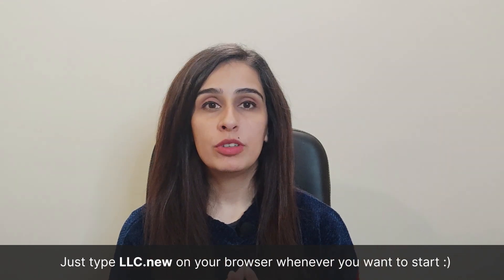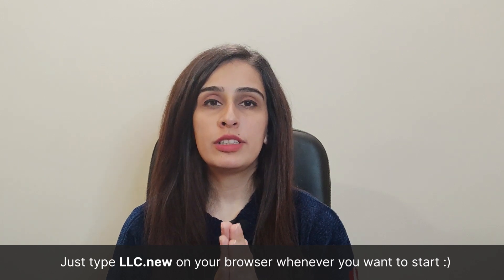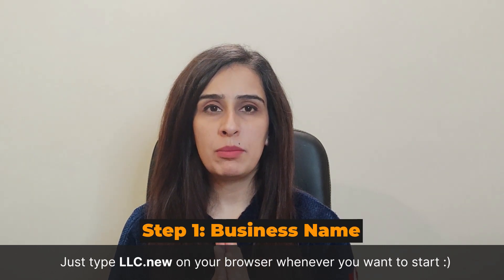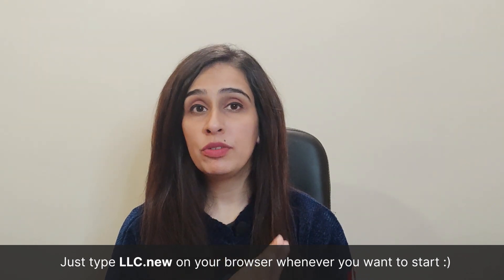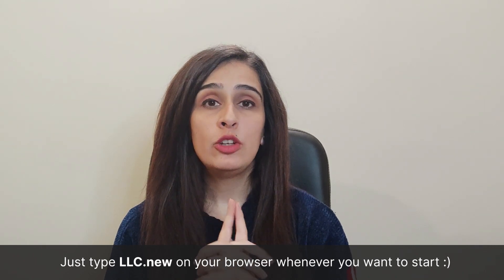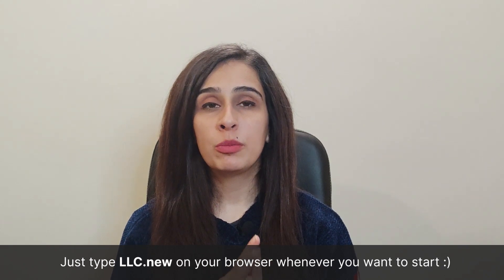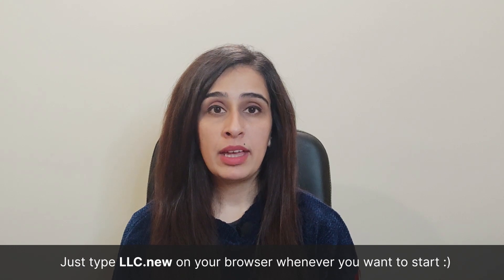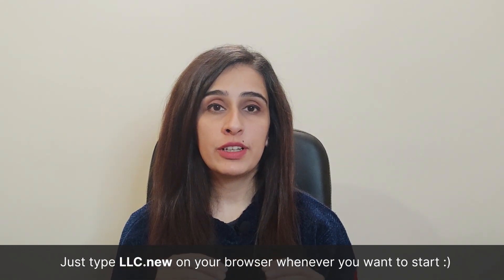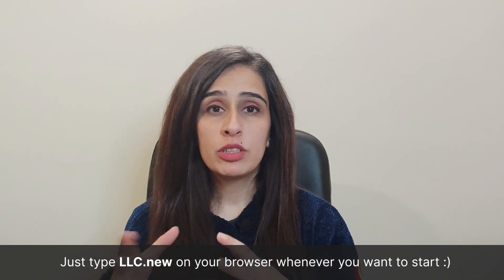The very first step for your LLC in Maryland is choosing the business name. The name should be easy to remember, available in the state, and follow the LLC naming guidelines, which you can find at startmyllc.io. Specific requirements include: your business name must be available and no other existing business in Maryland can have that name, and 'Limited Liability Company' or 'LLC' should appear as a suffix in the company name.